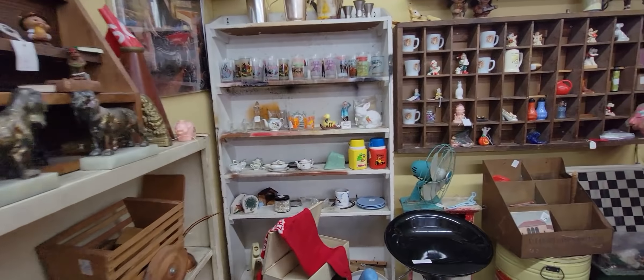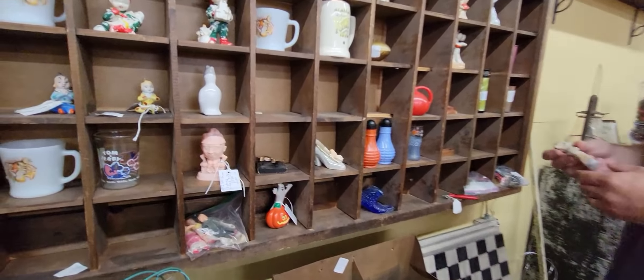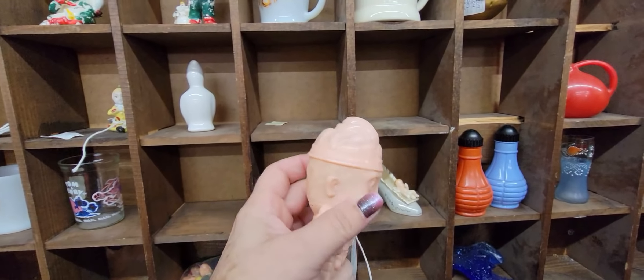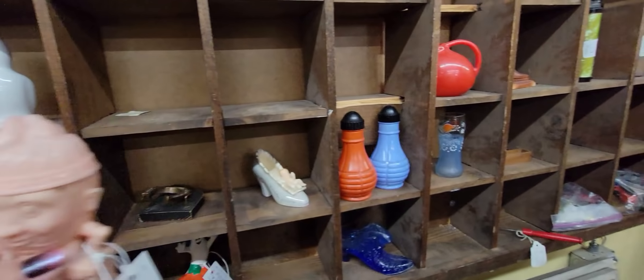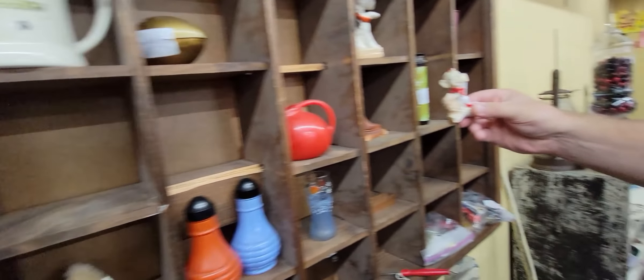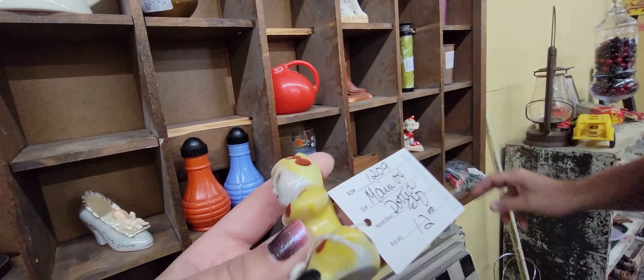I think that this booth might be a little spendy from the prices I've seen. He's $5 for the Humpty Dumpty — he's scary looking, he's got hair and ears. Oh, does it have a price? He's cute. This is $12 for this little guy.